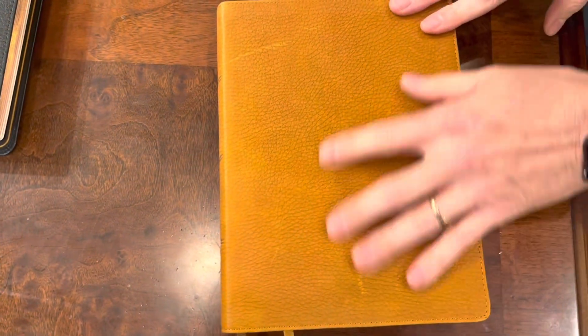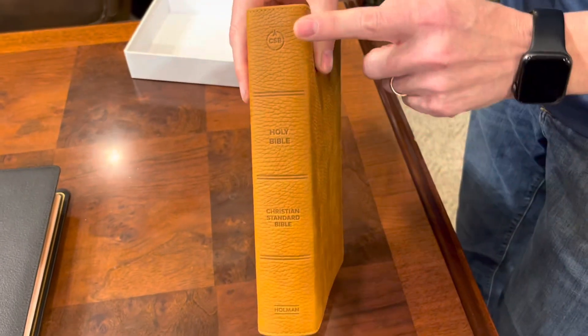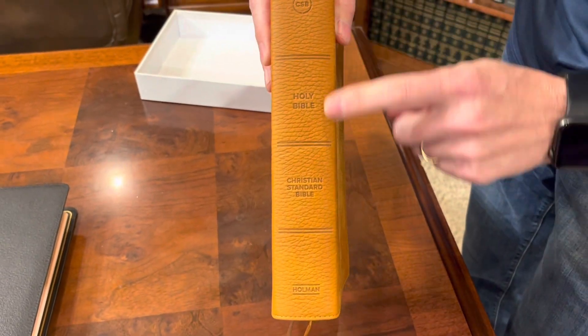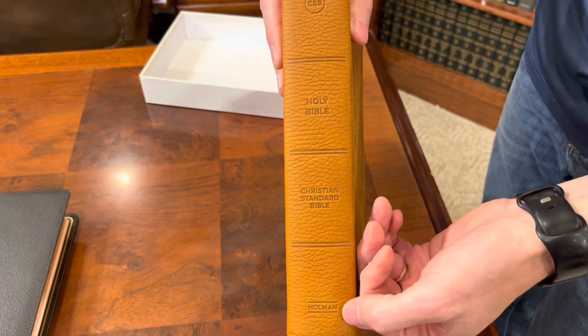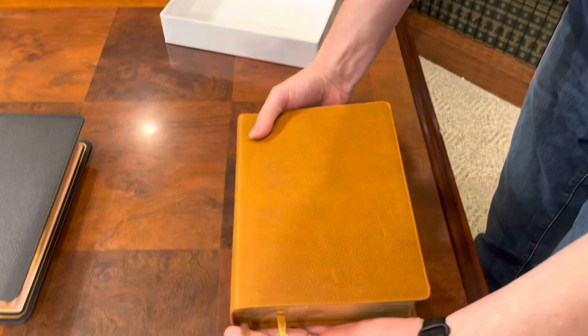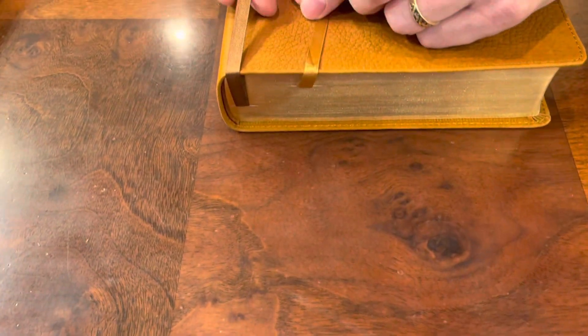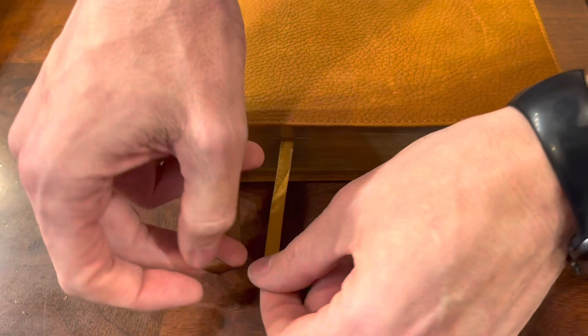I don't think this is going to patina, but this is a nice genuine leather. Check out that spine — it has the blind stamping and it looks like they held the iron in there a little bit and let it burn in, which gives it a really sharp look. It also has two 1⅛ inch double-sided satin ribbons, which definitely look to be double-sided.